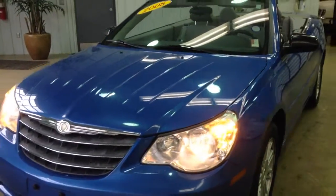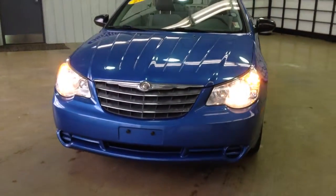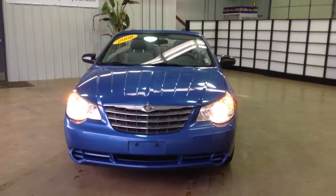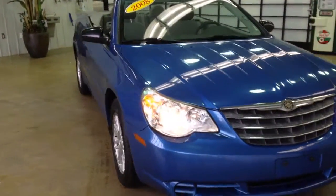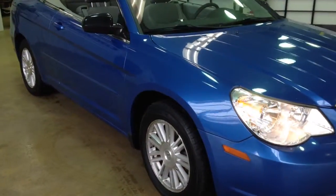Hello everyone, today let's take a look at this 2008 Chrysler Sebring Convertible. It will be a quick walk around tour of the Sebring, showing you a little bit more detail about it.